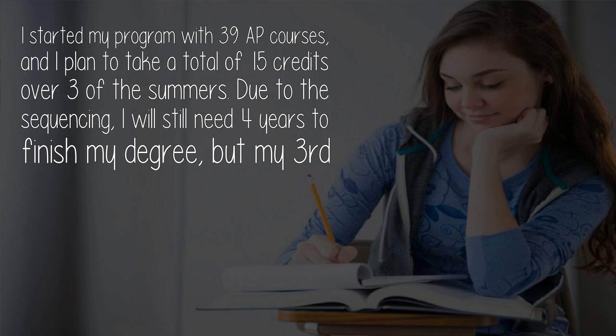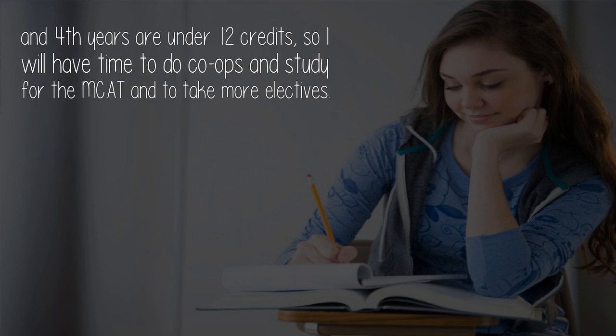I started my program with 39 AP credits and I plan to take a total of 15 credits over three summers. Due to the sequencing, I will still need four years to finish my degree, but my third and fourth years are under 12 credits, so I will have time to do co-ops, study for the MCAT, and take more electives.